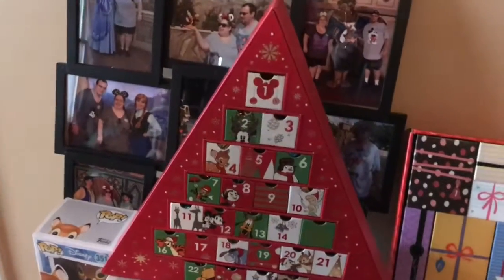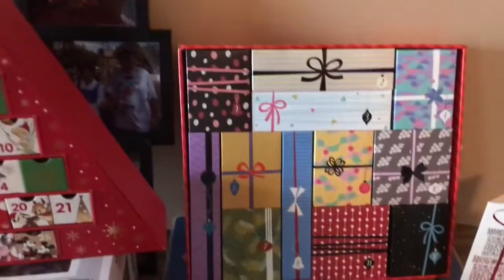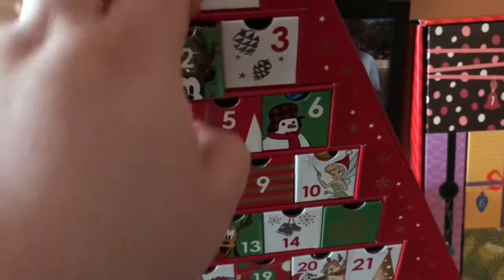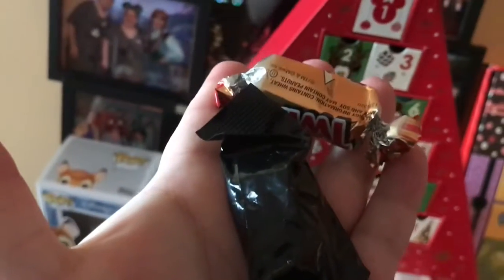Alright guys, here's the advent calendar. I'm going to open that finally. Let's see what's in day two. We got a Twix and a pin. Alright guys, let's go open it.